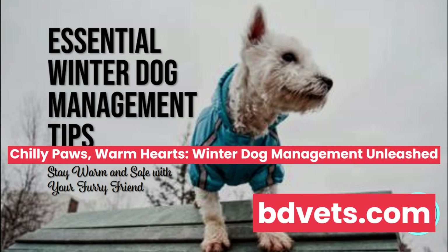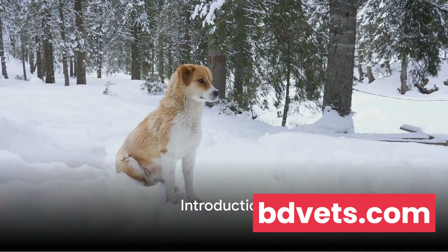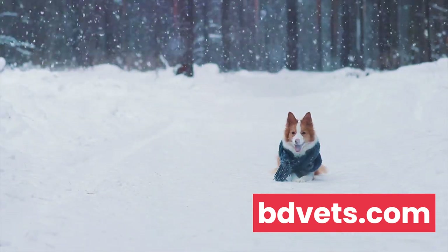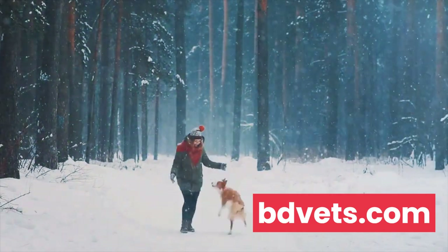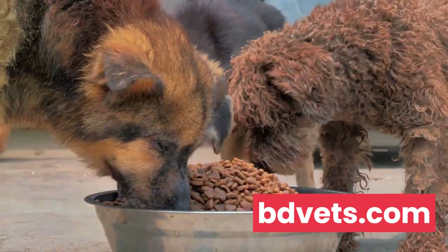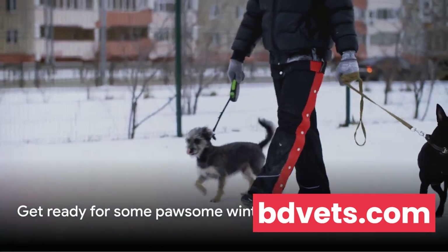Ever wondered how to keep your four-legged friends comfortable during the chilly winter months? It's a topic that's often overlooked, yet so important. We're going to delve into the essentials of managing dogs during the frosty season, covering everything from understanding different dog breeds and their specific needs, to keeping them warm, nutrition, hydration, and even outdoor safety during winter. Let's dive into the world of winter dog management and help our furry friends have a cozy winter.